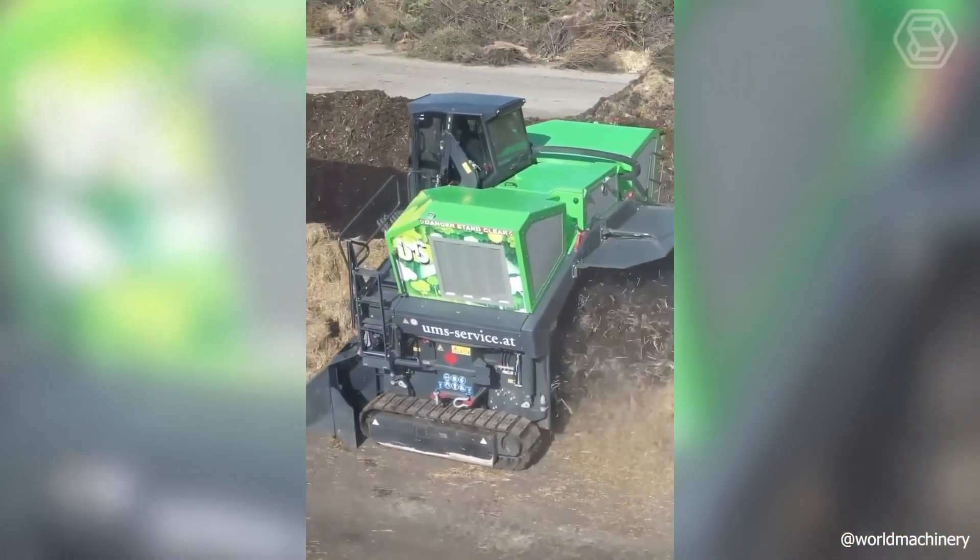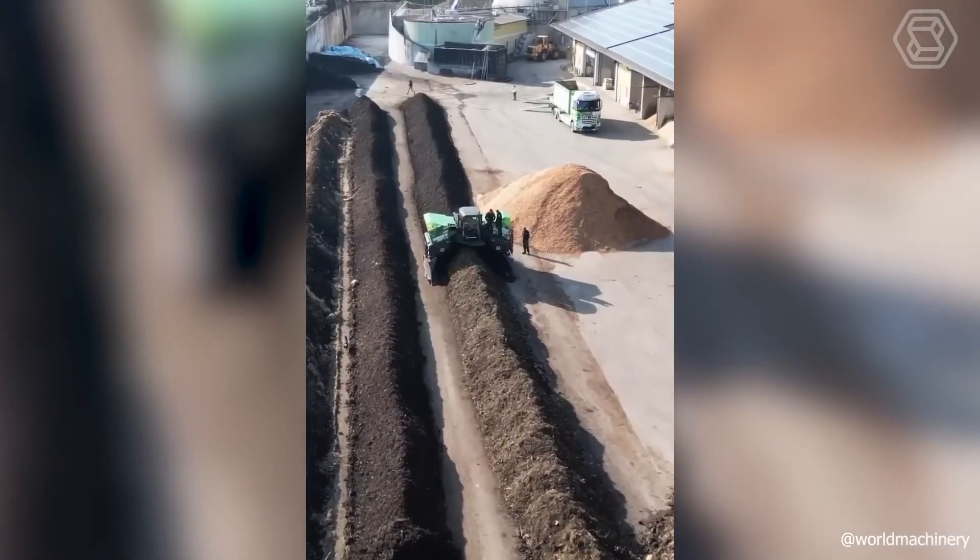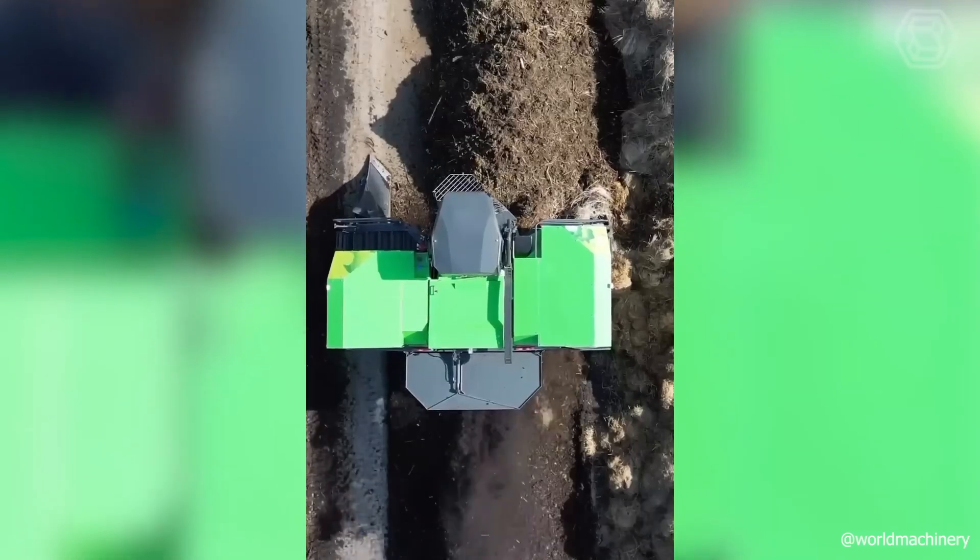This huge technological machine on two large tracks is ready to handle any work situation with excellence.